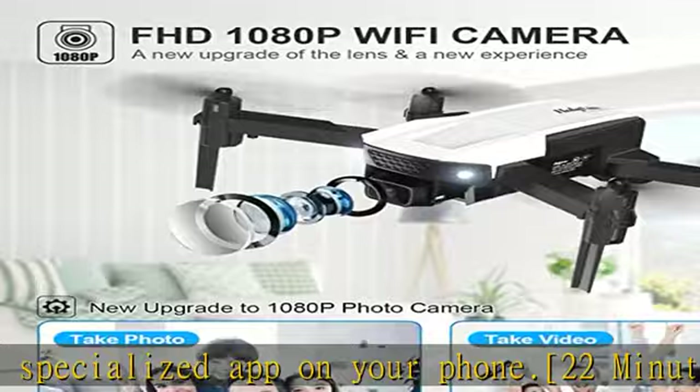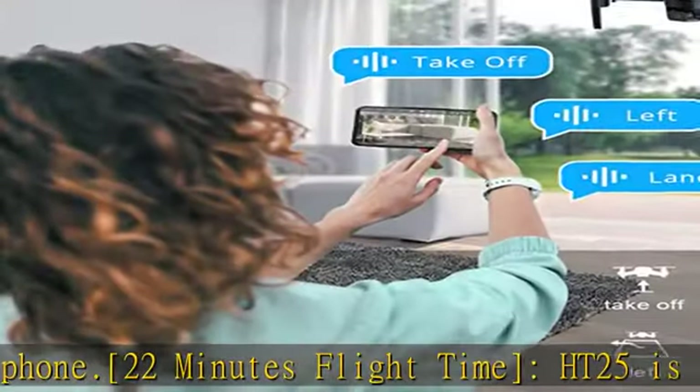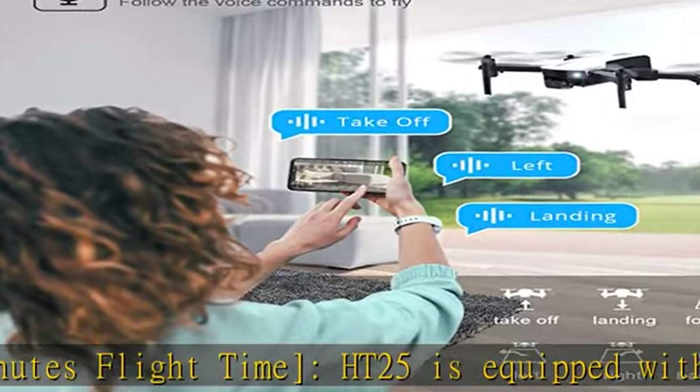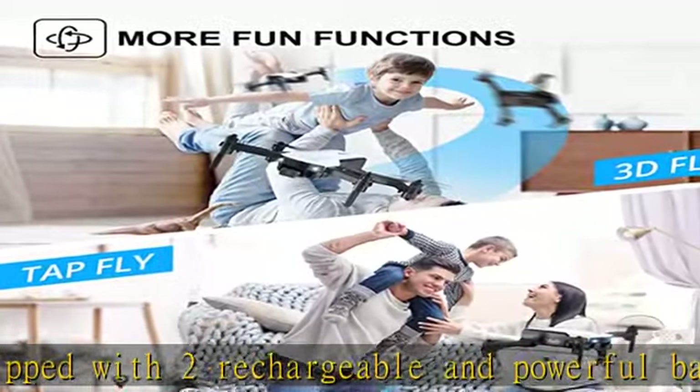All the modes will offer you a special and exciting experience. Flying the HT25 is fun and easy for everyone — it is a beginner drone suitable for adults and kids. Even beginners can quickly and easily get started without any experience. The HT25 quadcopter can be a great gift for your friends and kids. Start your wonderful journey with HT25.